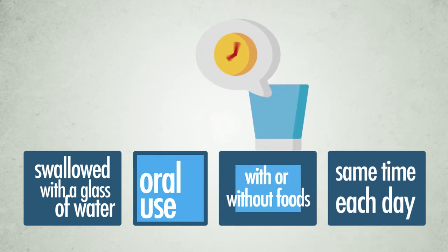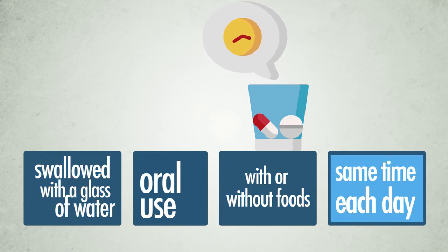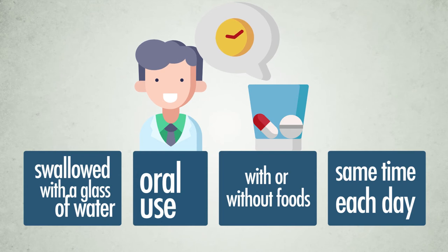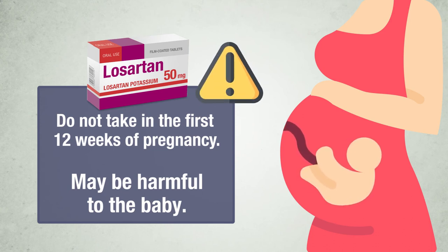Losartan tablets can be taken with or without food. The tablets should be swallowed with a glass of water. You should try to take your daily dose at about the same time each day. It is important to continue taking the tablets for as long as your doctor prescribes in order to maintain smooth control of your blood pressure. You should not take Losartan in the first 12 weeks of pregnancy, and you must not take them at all after the 13th week, as their use during pregnancy may possibly be harmful to the baby. If you become pregnant while on Losartan, tell your doctor immediately so that an alternative medicine may be taken instead. You must not take Losartan if you are breastfeeding.